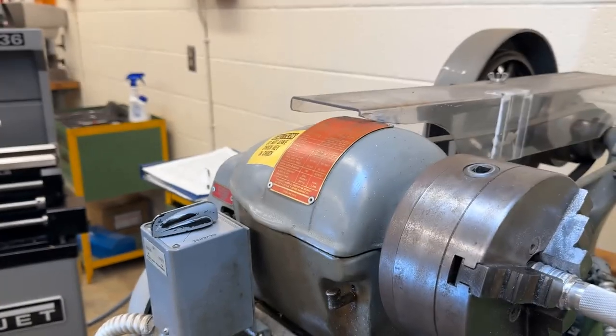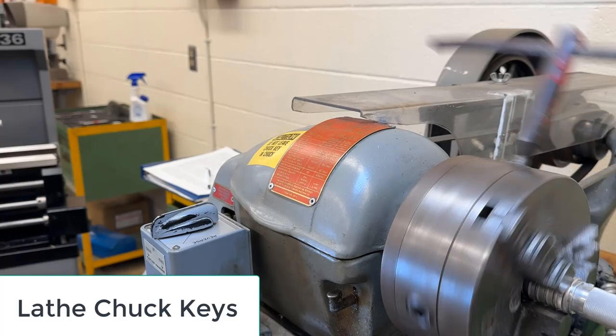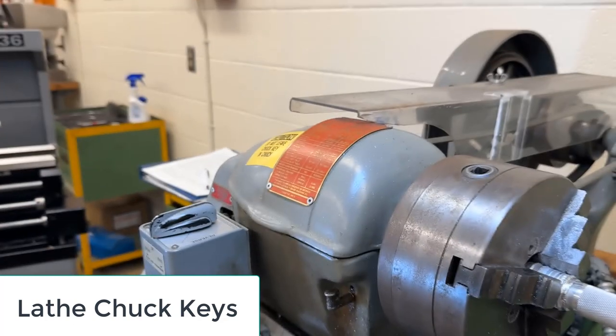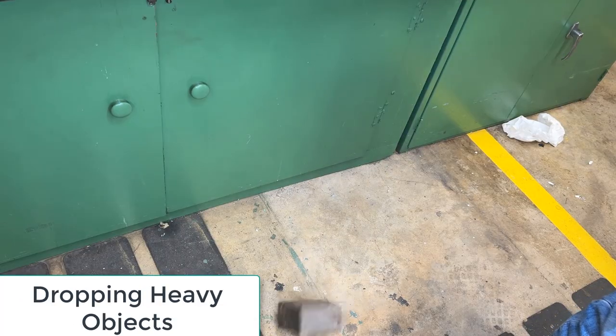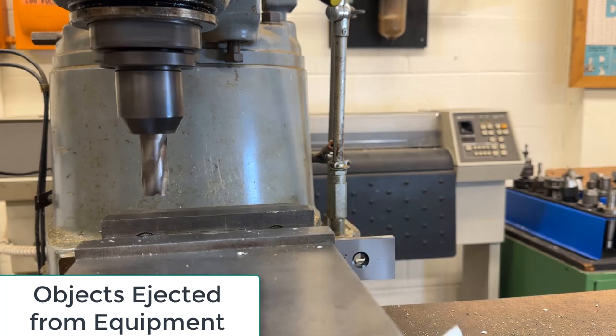Impact hazards in a machine shop can result in serious injuries if proper precautions are not taken. Three significant impact hazards often encountered in machine shops involve lathe chuck keys, dropping of heavy objects, and objects ejected from equipment. Here's how these hazards are addressed.